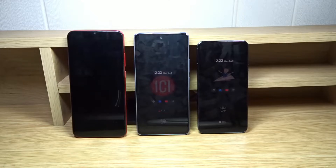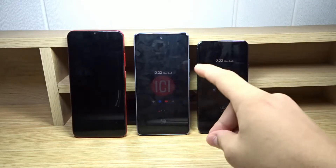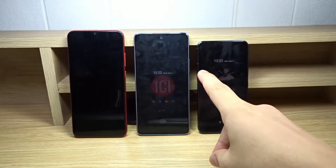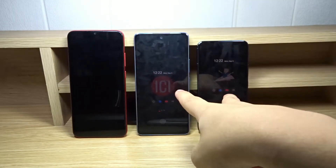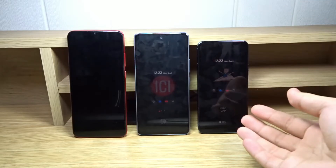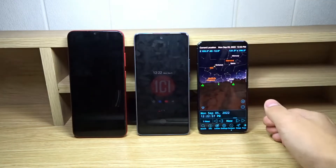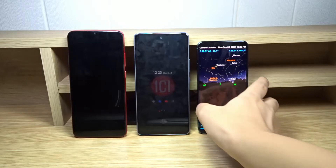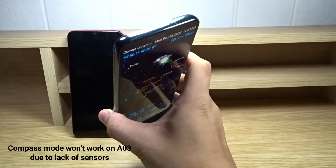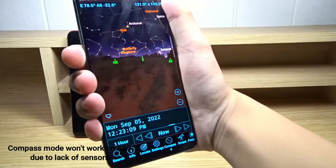For sensors, the A03 only has an accelerometer and proximity sensor, while the A53 5G and S22 have an accelerometer, gyroscope, compass, barometer, and proximity sensor. In the real world this means better support for complex applications and games. For example, the Sky Portal star chart app in compass mode lets you tilt the phone and see exactly what you're pointing at — the map moves right or left as you tilt.